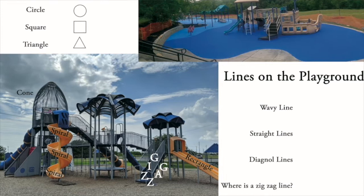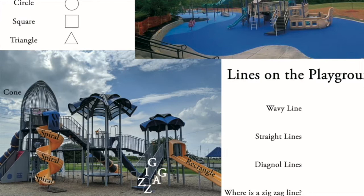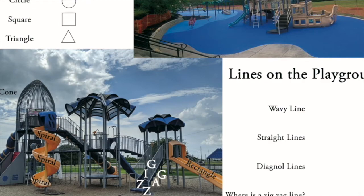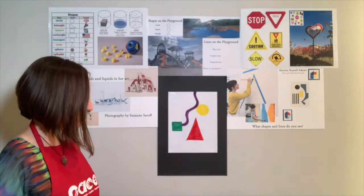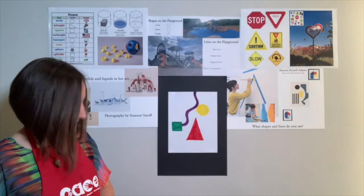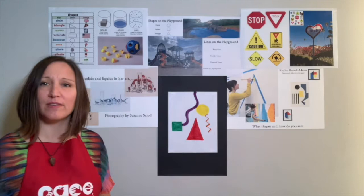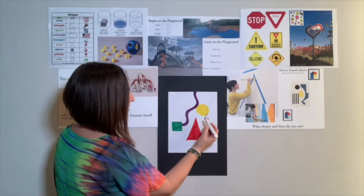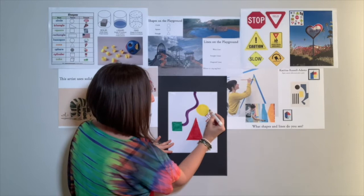Here's that picture of a playground again — are there any other lines you see? A zigzag line! That's right, there's a zigzag line. And what is creating that zigzag line? The stairs leading up to the slide. So let's go ahead and draw a zigzag line. I want you to find one of your shapes and draw a zigzag line coming off of that shape. I'm going to come off of my circle with an orange zigzag line. You try that, and I'm going to double it up and fill it in.